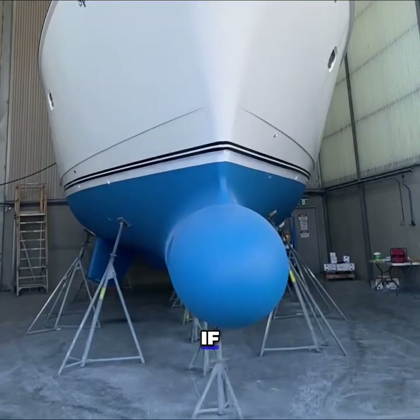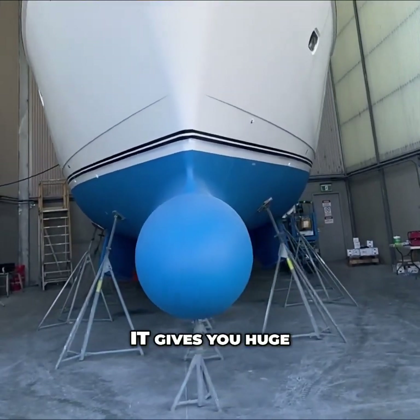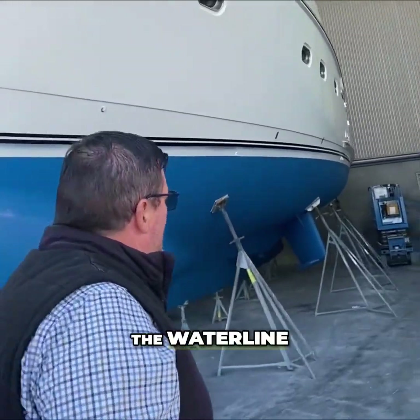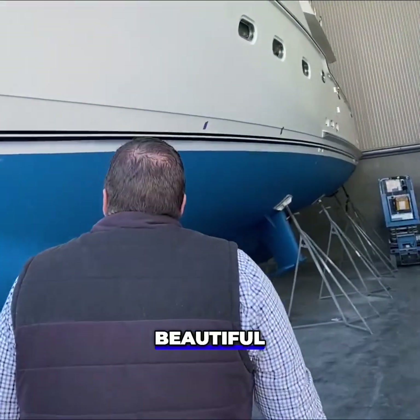Coming around the other side, the bulbous bow also gives you huge amounts of volume underneath the waterline. Beautiful, beautiful boat.